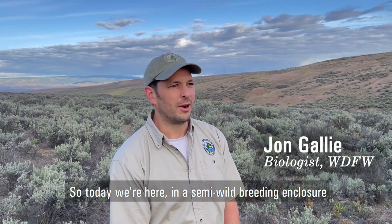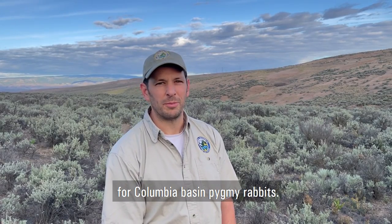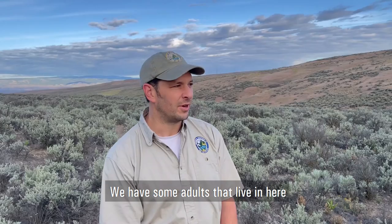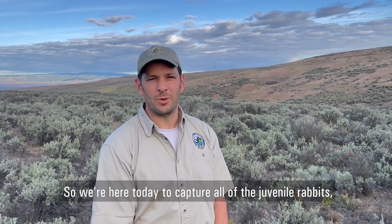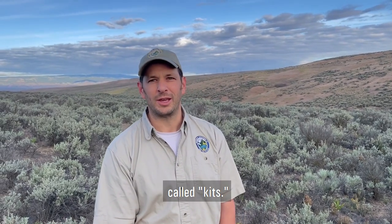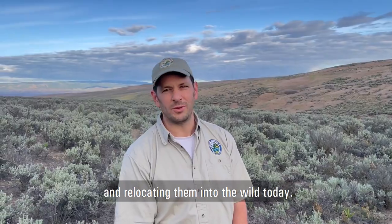So today we're here in a semi-wild breeding enclosure for Columbia Basin Pygmy Rabbits. We have some adults that live in here and their job is to provide a lot of young. We're here today to capture all of the juvenile rabbits called kits. We're going to be capturing them and relocating them into the wild today.